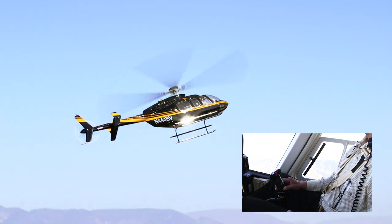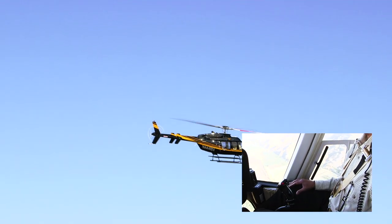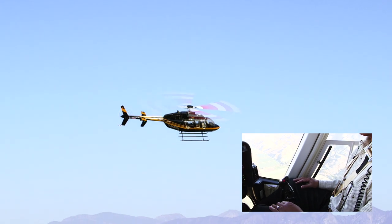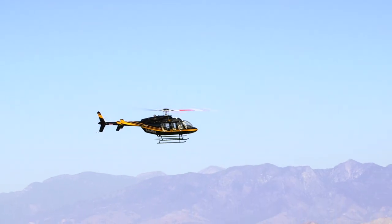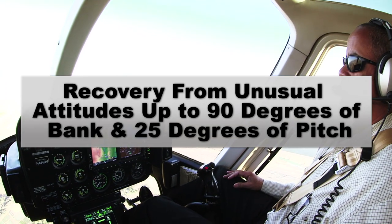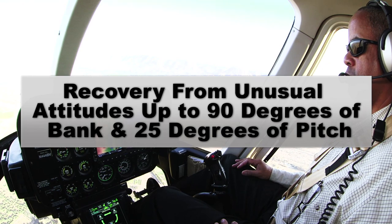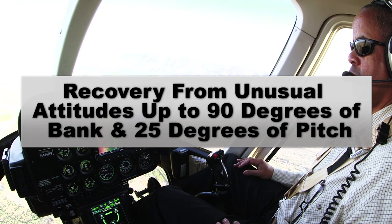When SASS is engaged, recovery from unusual attitudes encountered from inadvertent IMC or night flying is easily achieved by simply letting go of the cyclic. In fact, flight testing has demonstrated Helisass will recover from up to 90 degrees of bank and pitch angles as great as 25 degrees.